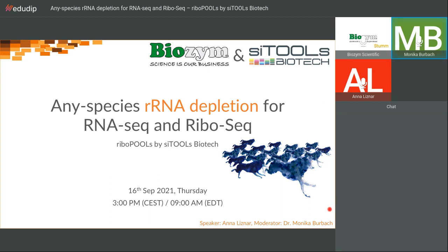Hello, everybody. Welcome to our webinar today. I am Monica Burbach, product manager for biochemicals at Biozyme with over 20 years of experience in molecular biology and biochemistry. We are happy that so many of you could join us for our webinar today.